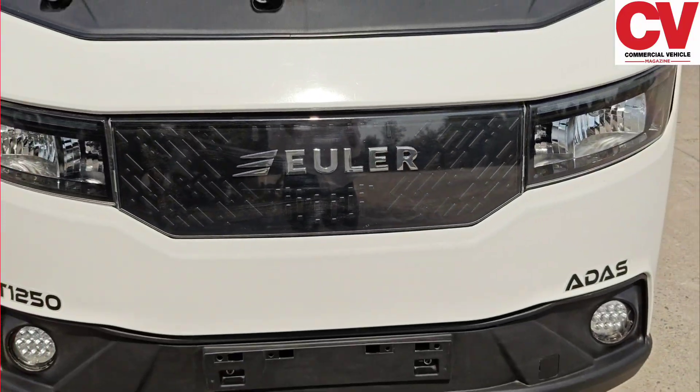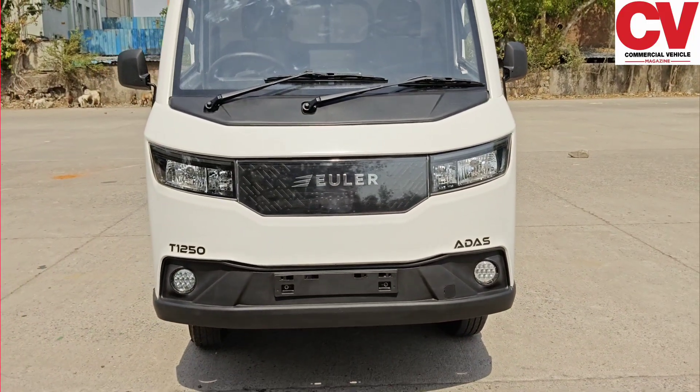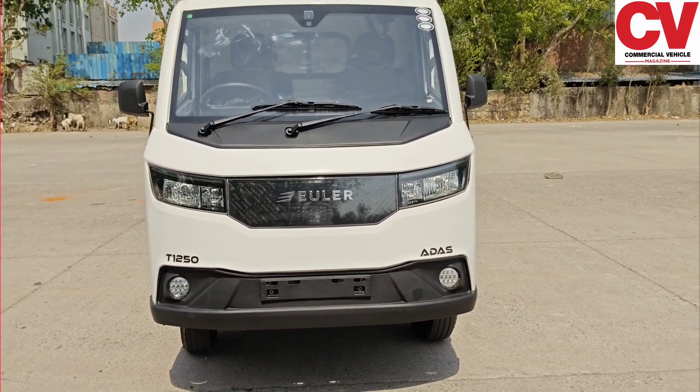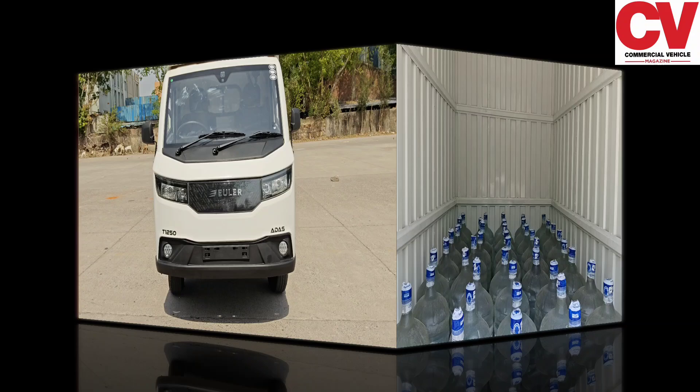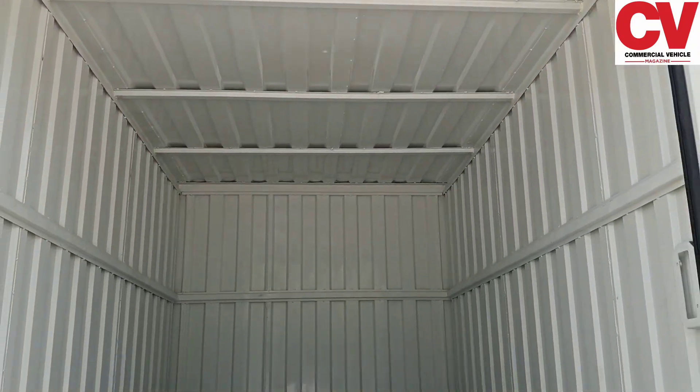This vehicle is a heavy lifter for intracity transport. It is designed to handle everything from e-commerce to dense material loads like water cans or steel. With its 8.2-feet body, it bridges the gap between compact and capable.